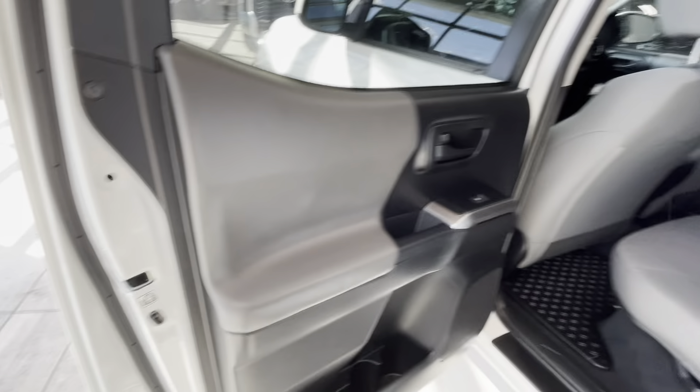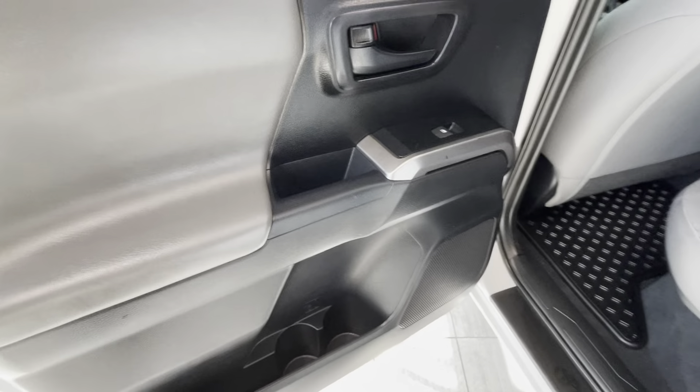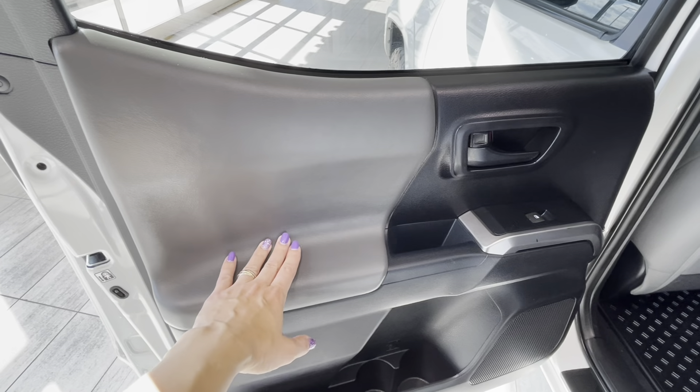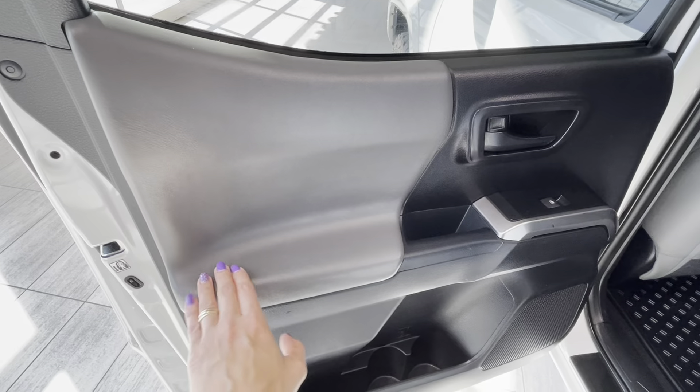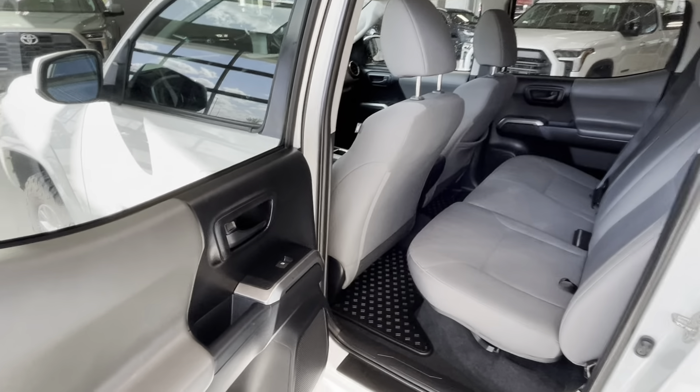The rear passenger doors are equipped with children's safety locks on both sides. We also have some gray inserts in the doors and a leather-like soft material in the driver and passenger door in gray color which matches the interior color.